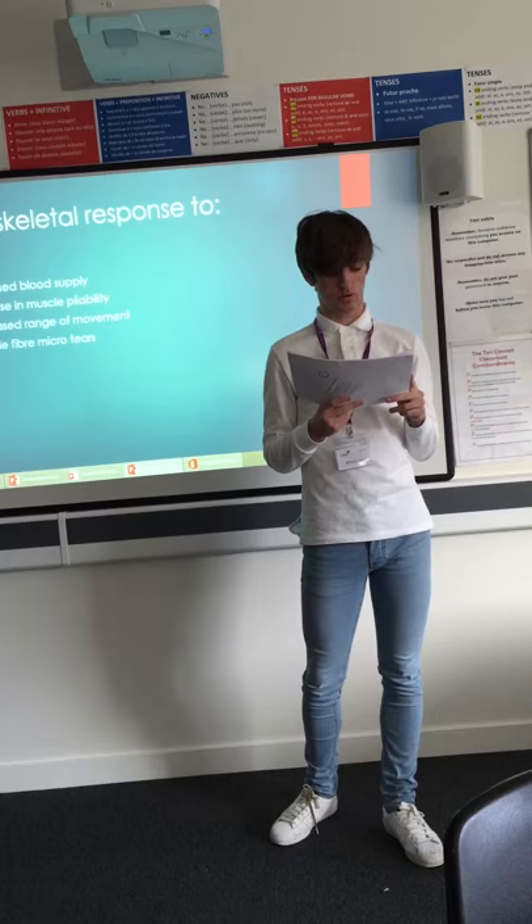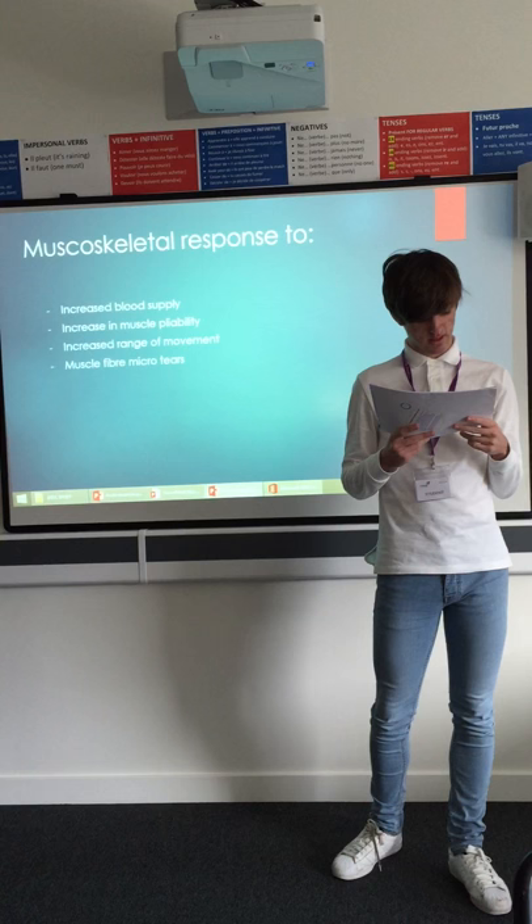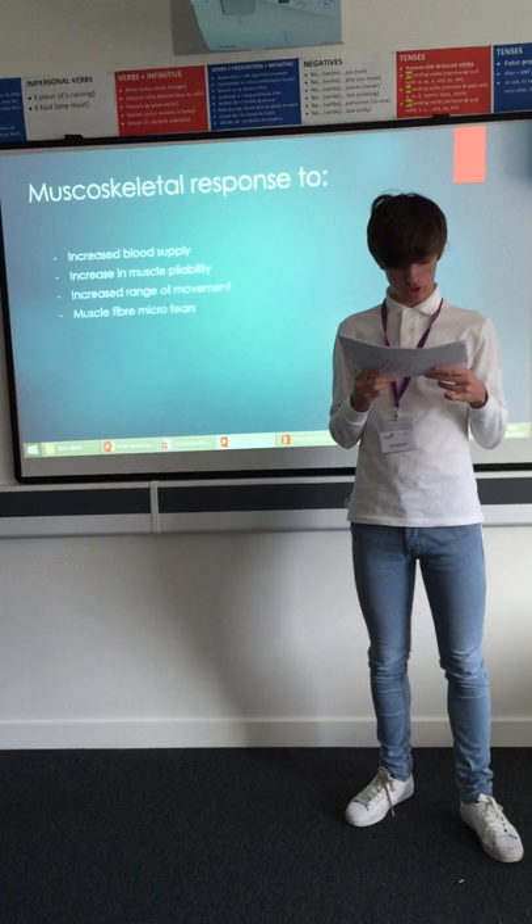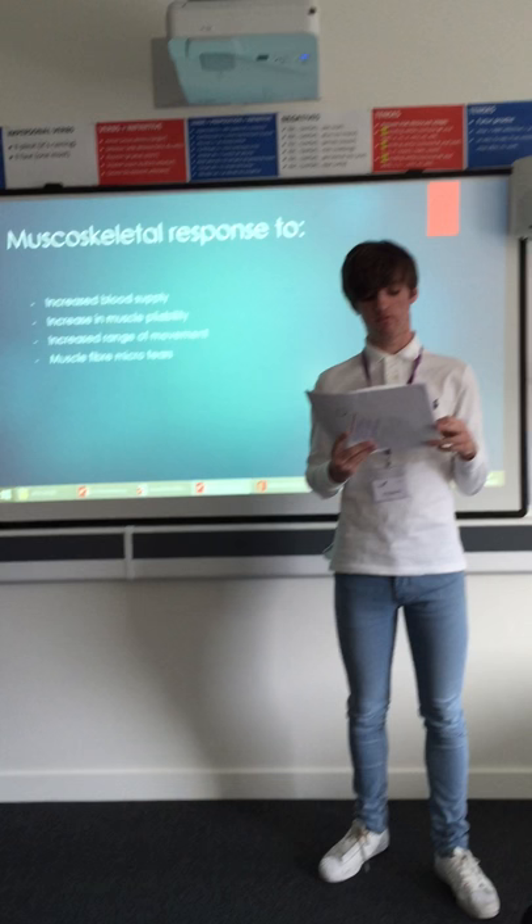Muscle fiber tears: tiny tears occur in muscles when they are put under pressure while exercising. These micro tears in the muscle tissue cause swelling which puts pressure on the nerve endings, resulting in pain. To strengthen muscles you can use specific training. However, the body must rest to repair the micro tears before training again.